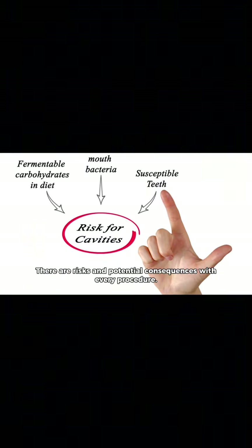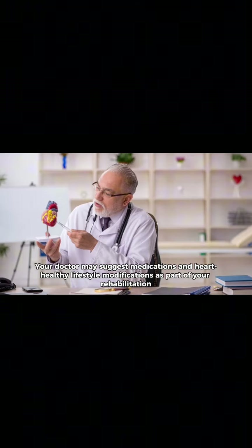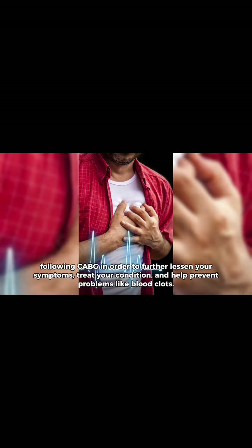There are risks and potential consequences with every procedure. Your doctor may suggest medications and heart-healthy lifestyle modifications as part of your rehabilitation following CABG, in order to further lessen your symptoms, treat your condition, and help prevent problems like blood clots.